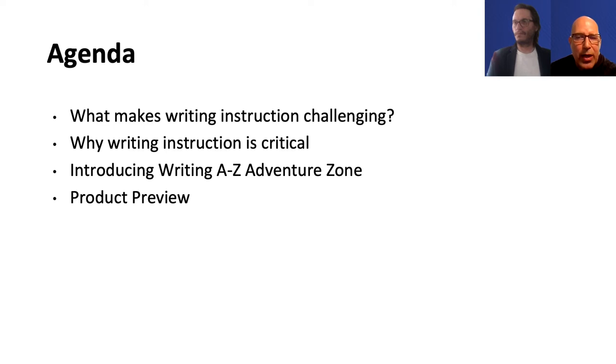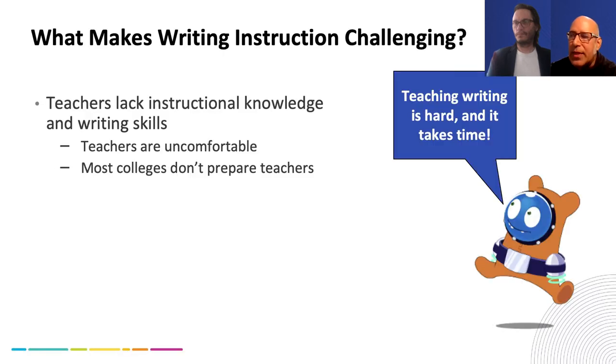Some of you may know we had a prior product called Writing A to Z. This new product will ultimately become the next generation brand new product, but we're using the Adventure Zone tag as a way to distinguish it. Jeremy, I wanted to get your input on what makes writing instruction challenging today.